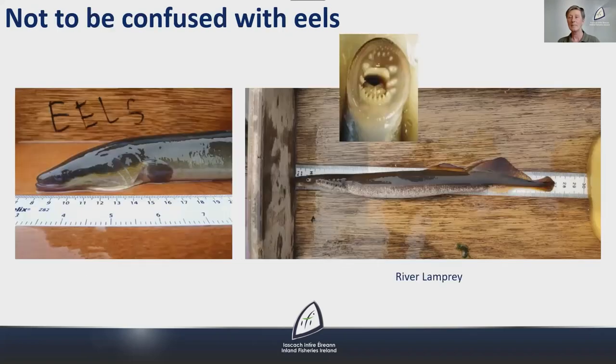Lampreys are eel-like in appearance but are not to be confused with eels. They have no lower jaw; instead the mouth is surrounded by an oral disc containing rasping teeth, and parasitic lampreys use this oral disc to attach to host fish, feeding off the skin, flesh and body fluids of their prey. Another distinguishing feature is the seven gill openings on each side of the head. The skeleton is cartilage rather than bone, and they don't have paired fins or scales. Adult lampreys have two dorsal fins which are often continuous with the tail fins.